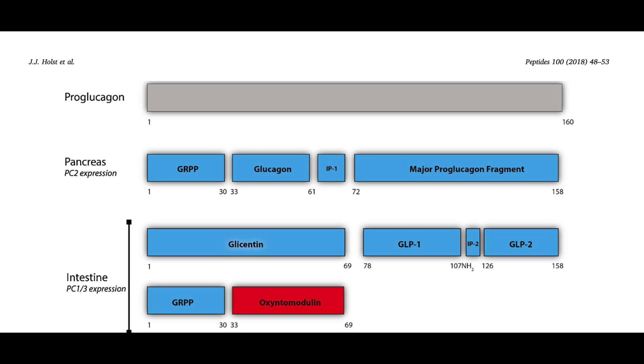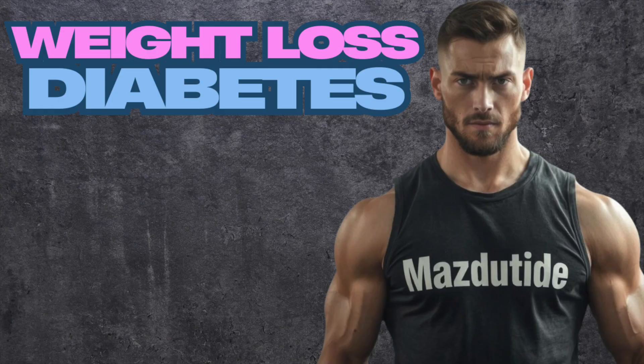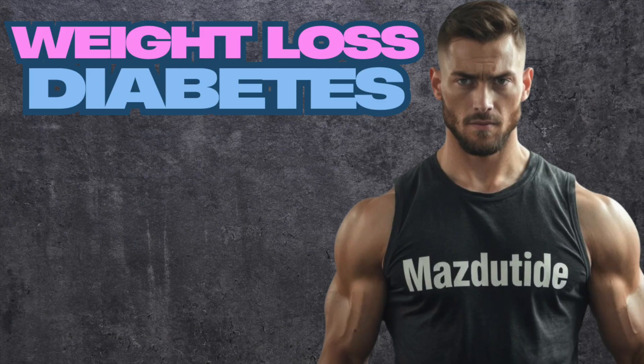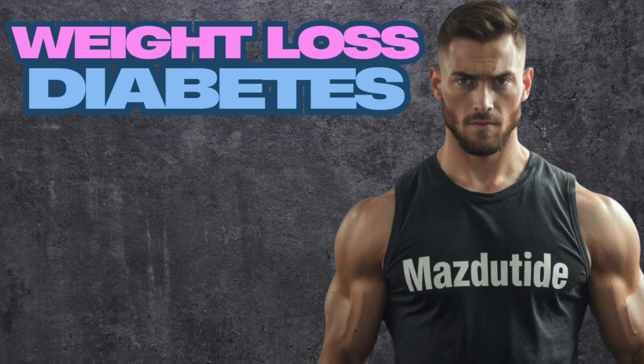Especially since semaglutide has become the hottest thing on the market, this product, which is mechanistically similar, has been looked at by researchers for the same effect — improving features of weight loss and diabetes — not to mention a newer interest in blending GLP-1 agonism with glucagon receptor agonism for further heightened results, which is pretty much retatrutide's claim to fame.